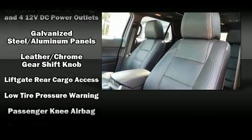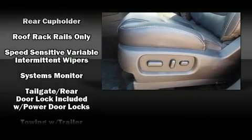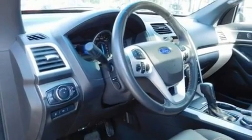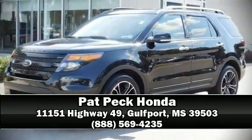It also arrives with a Carfax history report, providing you peace of mind with detailed information. Our team is professional and we offer a no-pressure environment — come on in and take a test drive.